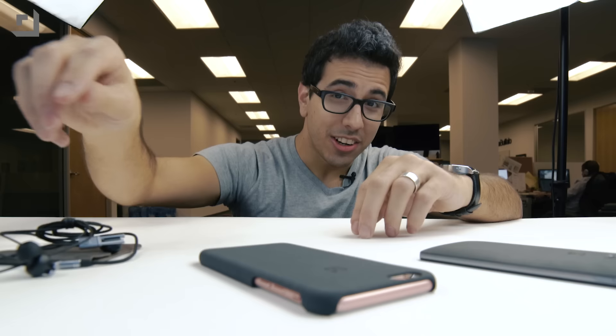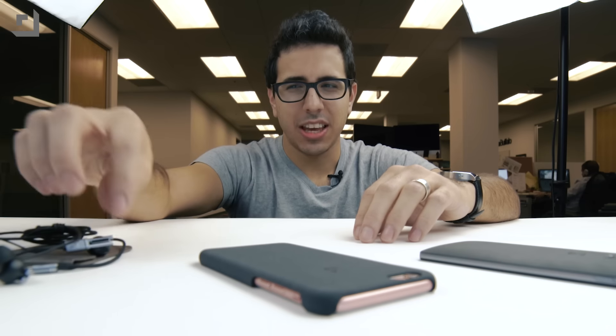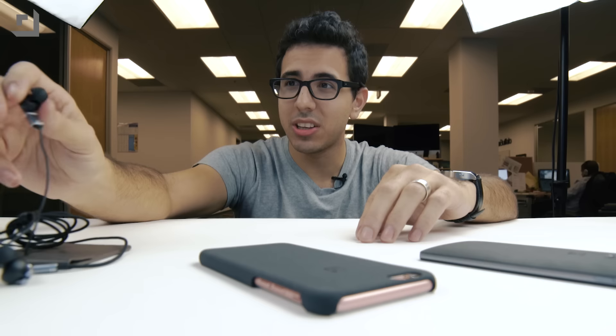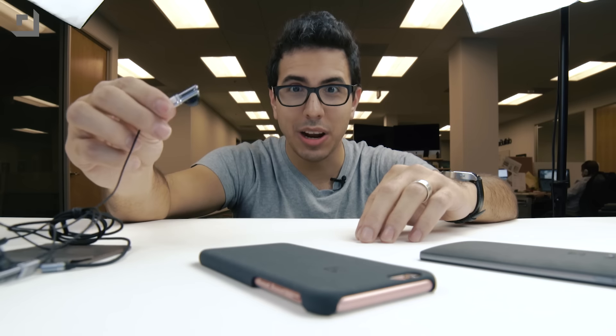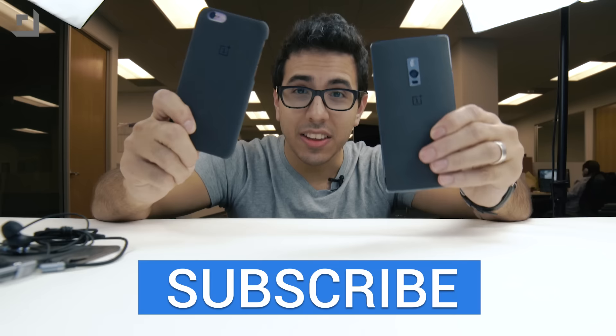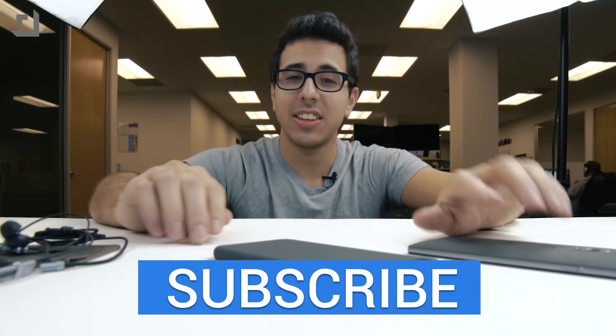One Plus usually nails it on their accessories, so I'm curious to see if these headphones are actually any good. We'll be sure to let you know next time we talk about a One Plus product — we'll maybe try and wrap these up in the same video. So, that is a quick look at the Sandstone case and the Icons headphones.